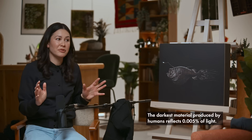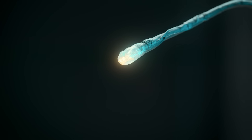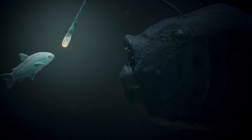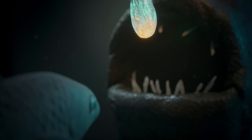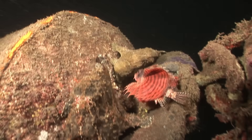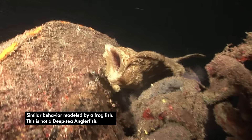If a little prey comes up, it sees the lure, it's interested, and it doesn't see the big scary face behind it because the anglerfish is so well camouflaged. The fish will then employ gape and suck feeding — which means they open their mouth really wide, create a negative space, and that negative pressure acts like a vacuum and just sucks it all up. Super efficient. Gape and suck — that's the technical term.